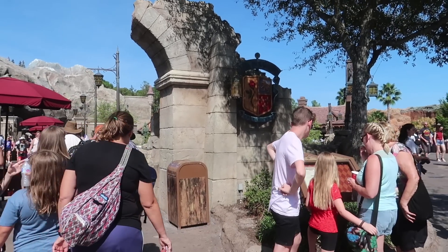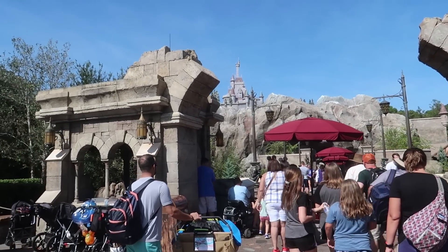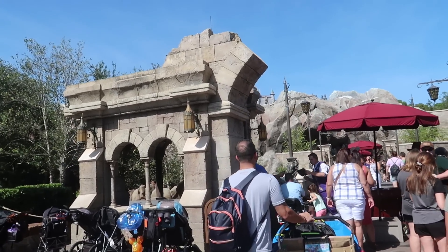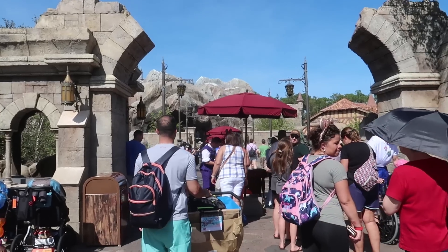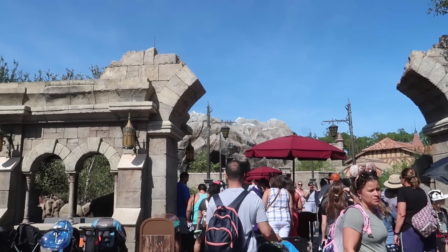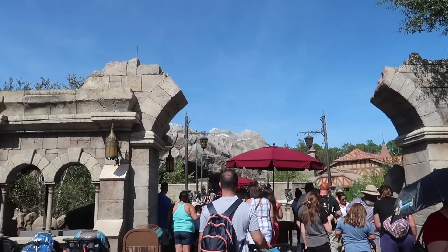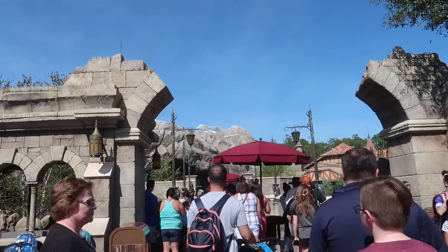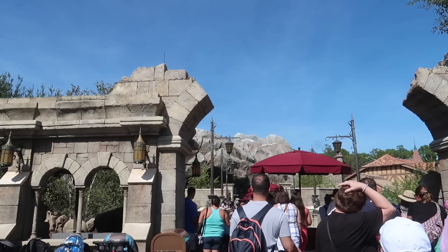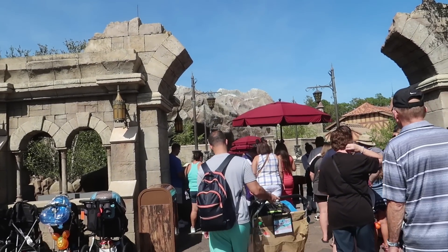Now I'm outside of Be Our Guest restaurant. On the website this is listed as a quick service for breakfast and lunch, however due to its popularity you have to make reservations for breakfast, lunch, and dinner. It is still a quick service style meal for breakfast and lunch — dinner is a full sit-down dining credit. Just so you're aware, you cannot walk into Be Our Guest as a quick service like you do with the others. You have to book it in advance.